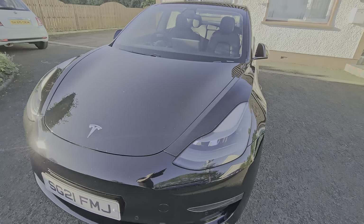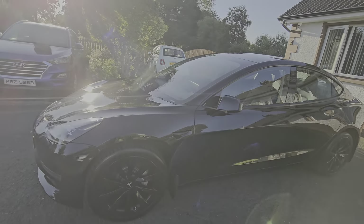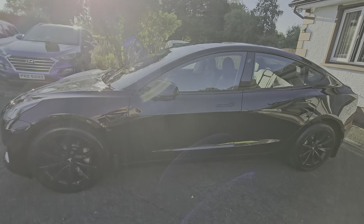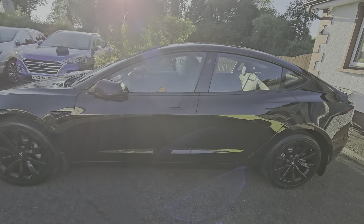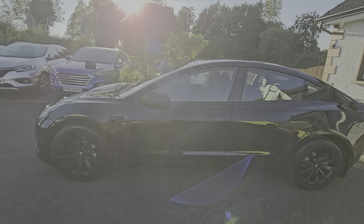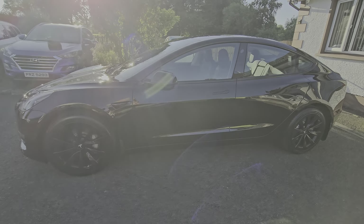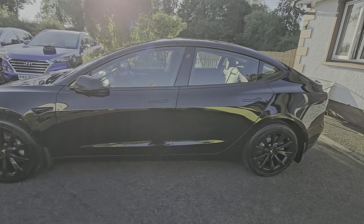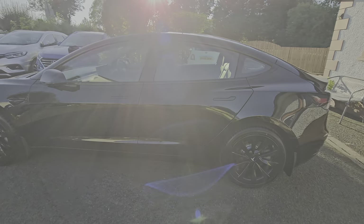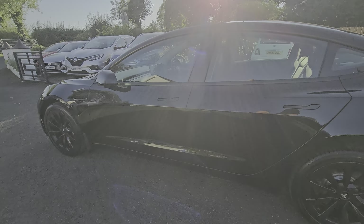The car, as you can see, is finished in solid gloss black with the optional 19-inch wheels. When I say optional, these are a factory option provided on the car — what you see here is what you get; the wheels come with the car.